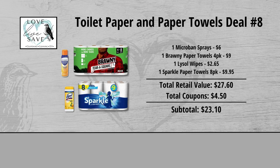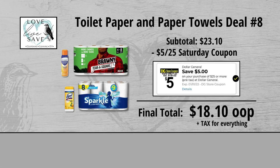When we add everything up before coupons, our total retail value comes to $27.60. We have $4.50 worth of coupons, so that brings our subtotal down to $23.10. Minus the $5 off of $25 Saturday Digital Coupon makes our final total just $18.10 plus tax out of pocket for everything.